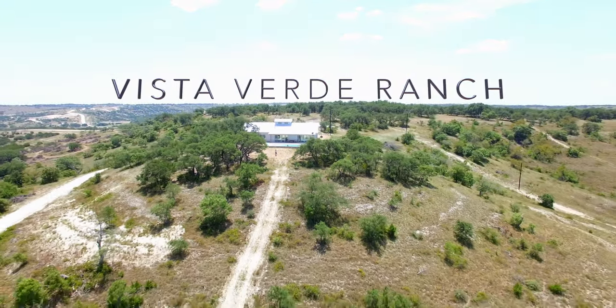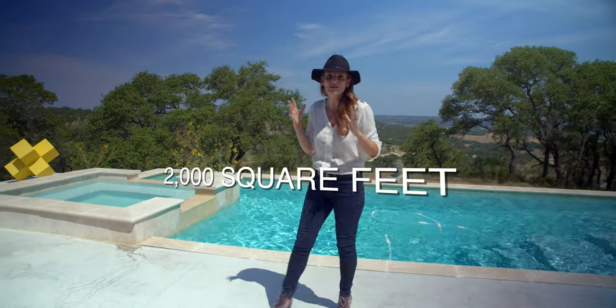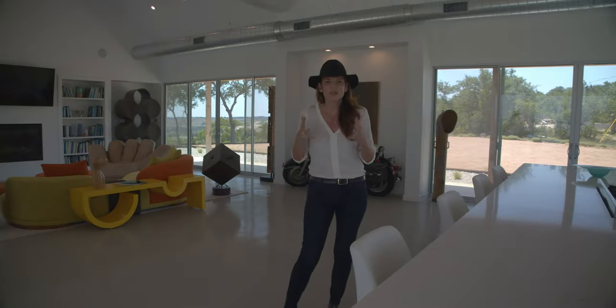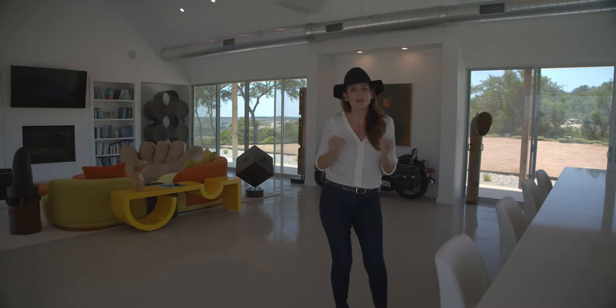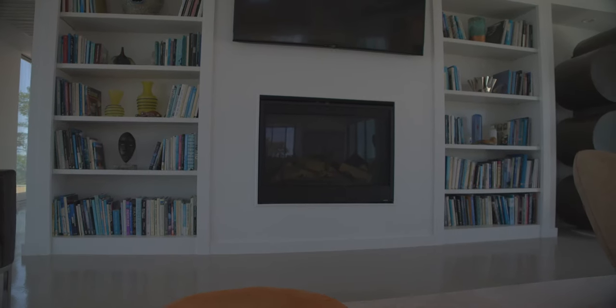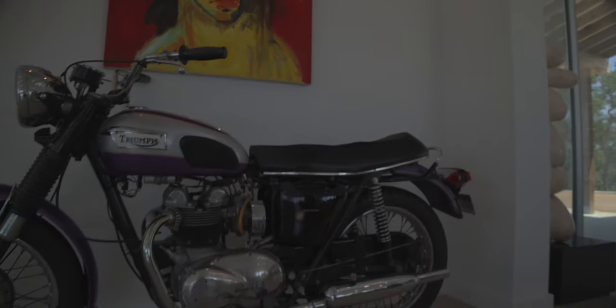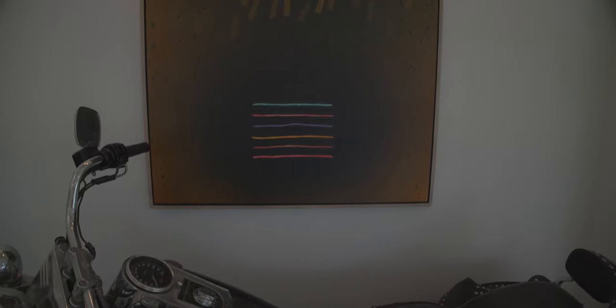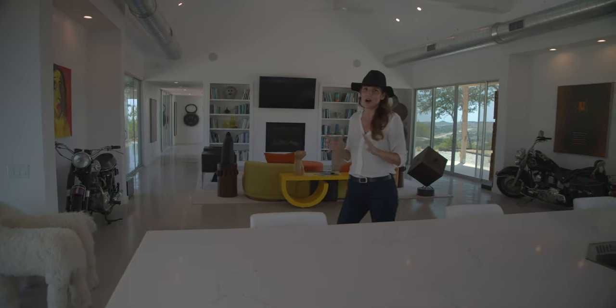Let's go check out the inside of this 2,000-square-foot masterpiece. The seller of this property is a builder that builds unique properties. This particular property, he spent a year and a half searching for the perfect piece of land, and he found that the views here were the best within an hour and a half outside of Austin.